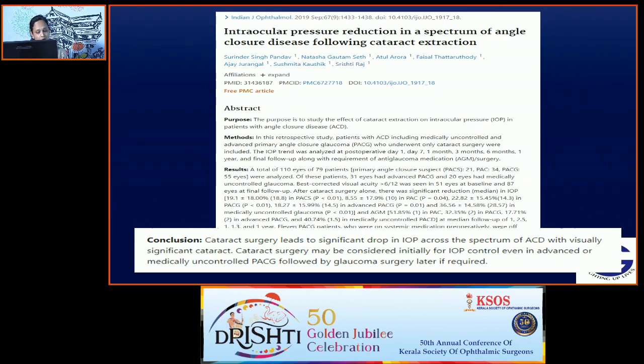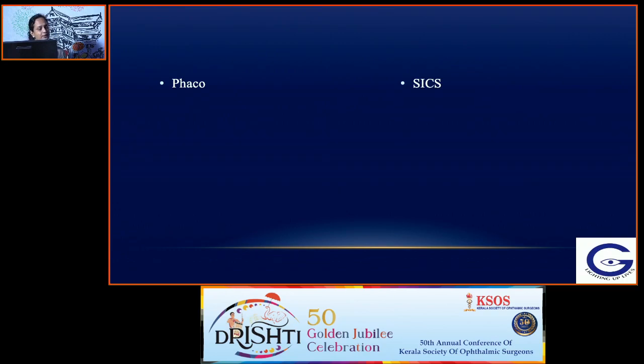Cataract surgery alone may be considered initially for IOP control even in advanced or medically uncontrolled primary angle closure glaucoma, followed by glaucoma filtering surgery later if required. As for options of cataract surgery, you can do either phaco or small incision cataract surgery. Phaco takes only a small area and the superior conjunctiva is untouched, so future trabeculectomy will be easy.